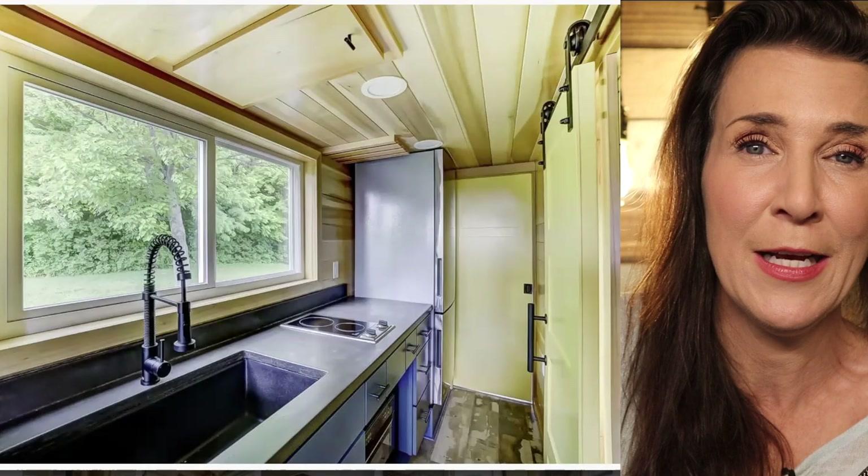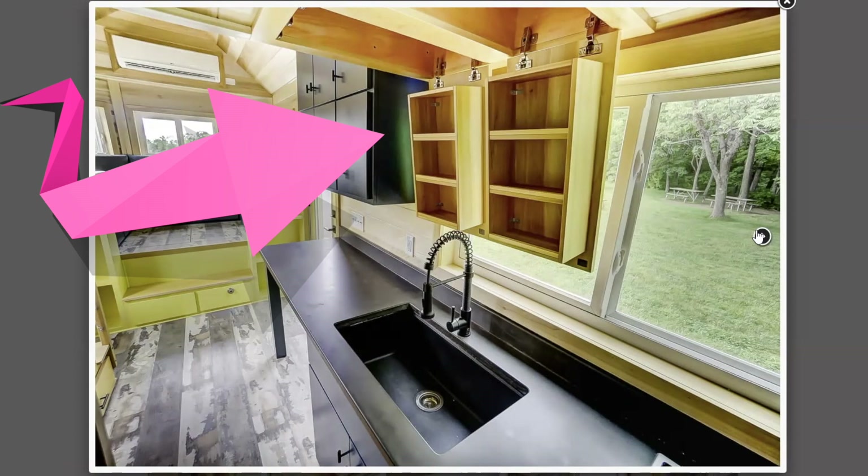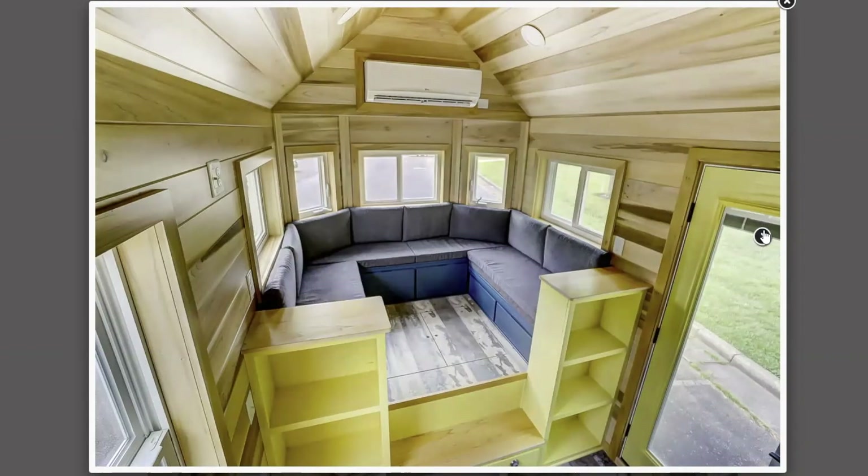Look how clever this is — you see the little cabinets right there? Those fold up, so as you're driving along you can put that stuff up in the cabinetry and don't have to worry about it bouncing around. Super smart and clever. And you'll have plenty of seating — if you have people come over, you could seat one, two, three, four, five, six, seven, eight small people in that area, which is pretty difficult to do in a typical tiny home.